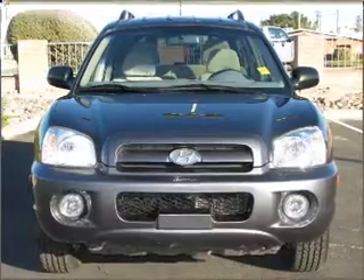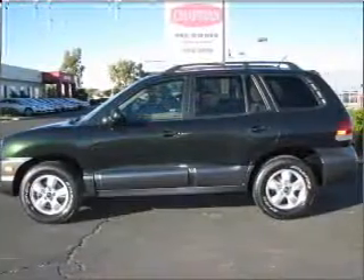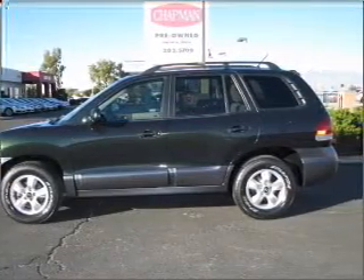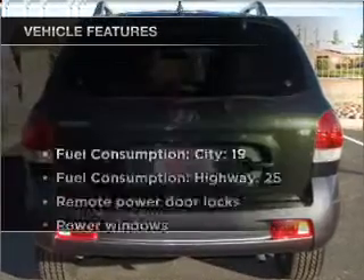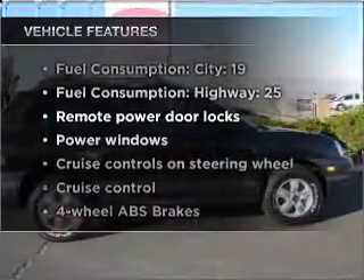Stand out from the crowd with premium wheels. A premium sound system is just one of the benefits of owning this vehicle. Anti-lock brakes help you bring your vehicle to a safe stop. Plus, enjoy these notable features that are included in this vehicle.